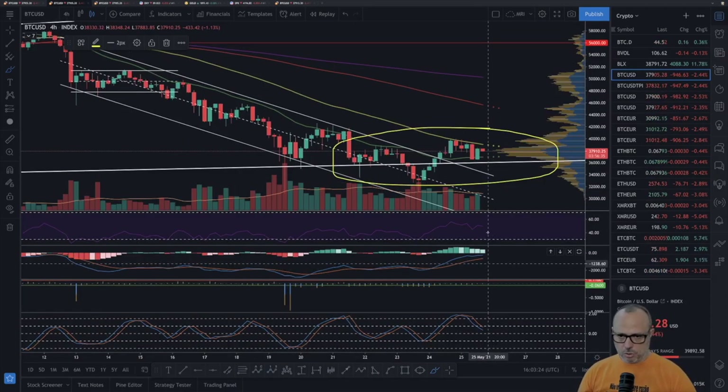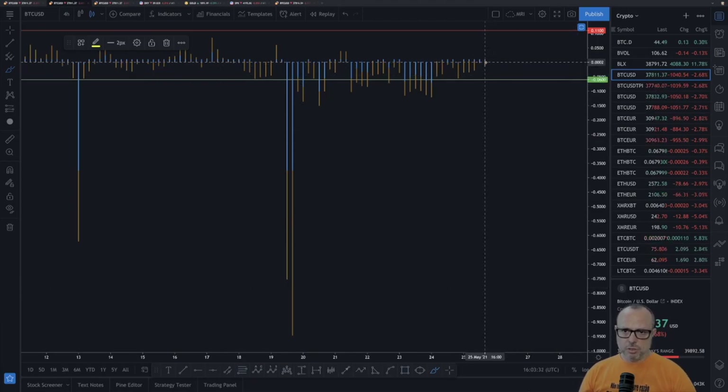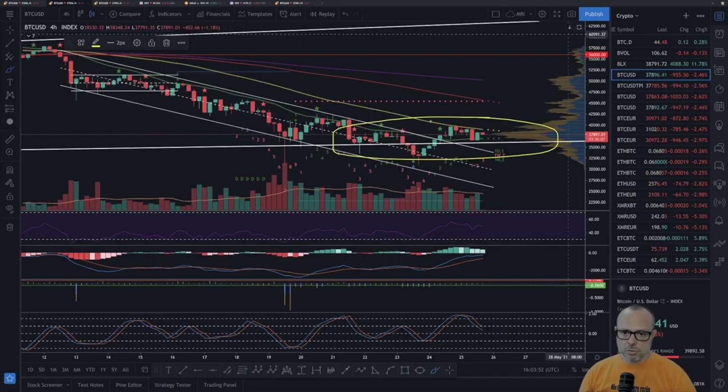Let's go to the four-hour chart where we can also see the BitMEX funding rate. The funding rate here is completely neutral — just a bit above zero at 0.006 — and the premium is actually negative. People are just waiting on the sidelines to see what happens in this consolidation phase at the bottom. The BitMEX funding rate is not giving us any market sentiment.